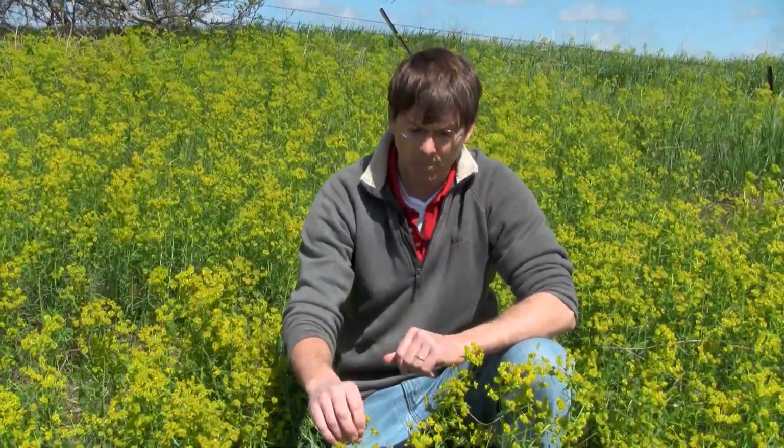This plant is a creeping perennial plant that spreads by creeping roots, but is really easy to identify by several key characteristics.